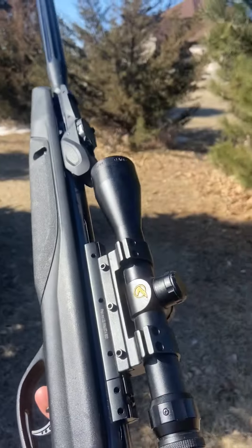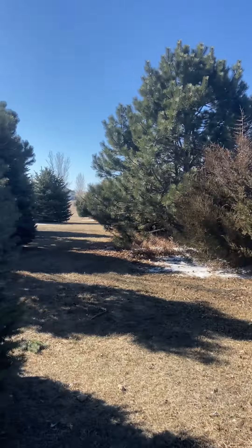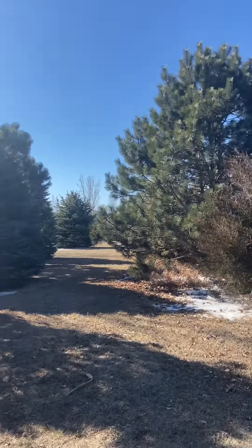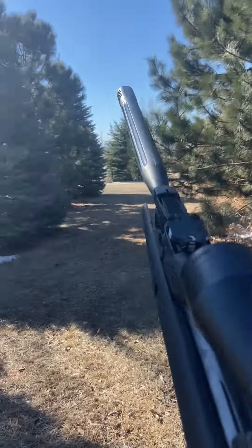What's up guys, today we're going to do another pellet gun hunting video to try to get some sparrows. There's a bunch of them out right now, you can see them all flying. We're going to see if we're able to get one here, so let's try.